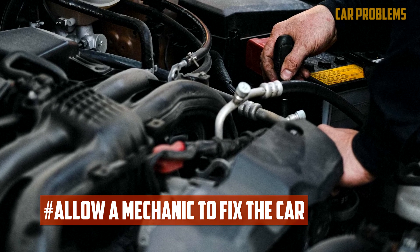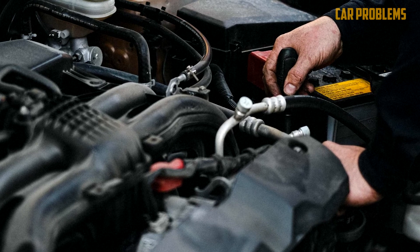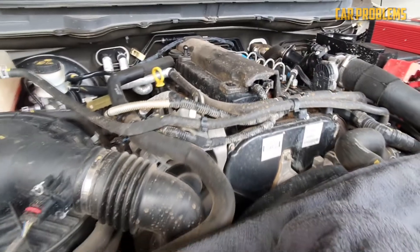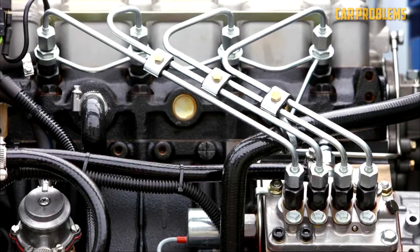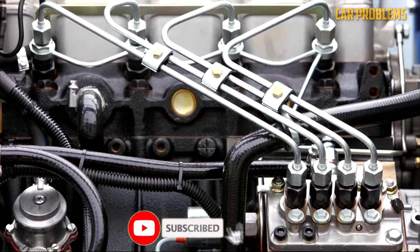Allow a mechanic to fix the car — visit a diesel mechanic as soon as possible. Be patient because the repair may take some time and may be expensive. Even for experienced mechanics, this job calls for a high level of expertise, which is why we typically advise against doing it yourself. To completely remove all of the gasoline before using the car again, you would need to remove the fuel system's parts and drop the tank.